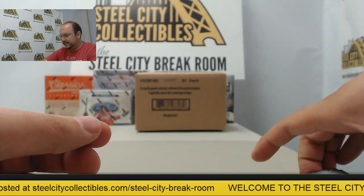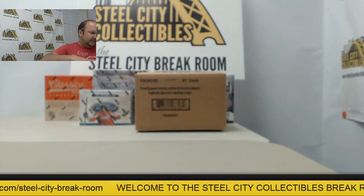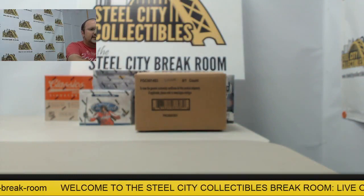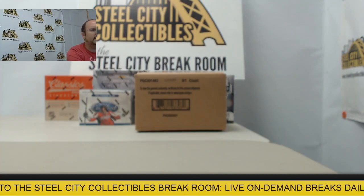All right there, Ramsey — two awesome boxes of Inception coming your way. Hope you enjoy those, and I look forward to doing another break with you in the future sometime. Thank you very much.